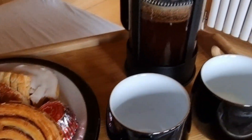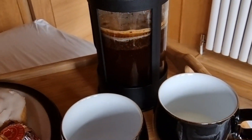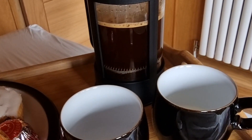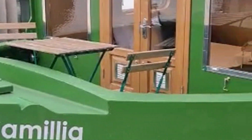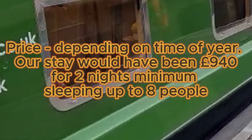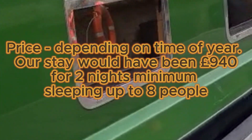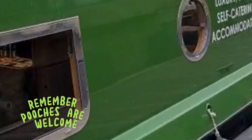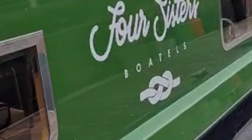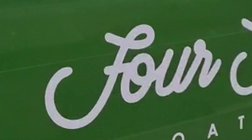The Botel caters for your every whim, from luxurious soft furnishings to the little added extras like fishing rods and wireless headphones. Camellia Botel is a delight. The price is £940 for a minimum of two nights sleeping up to eight people. The Four Sisters Botels are dog friendly and you can hire Camellia for a one hour tour of the canal as an optional extra part of your stay. For more information visit Four Sisters Botel, Edinburgh.